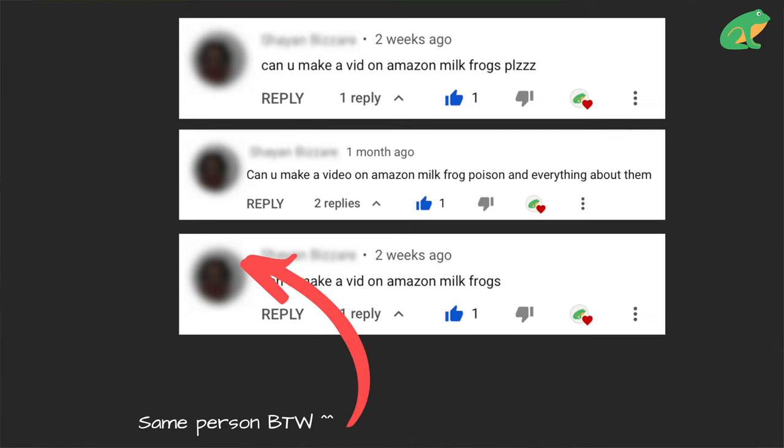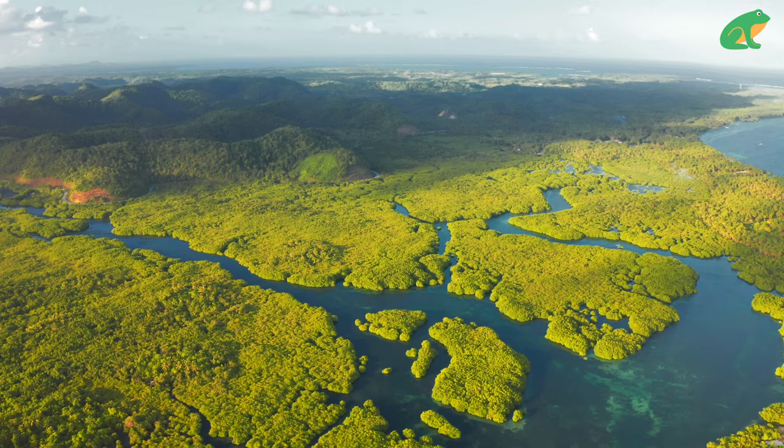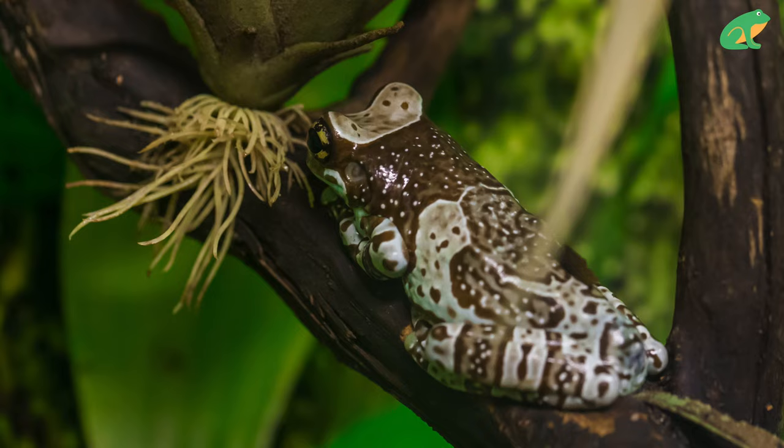This is the most requested video on this channel. Amazon milk frogs have nothing to do with the company, but where they're from — the Amazon forest. Amazon milk frogs are natively found in South America, in Colombia, Bolivia, Brazil, Peru, and Venezuela. This arboreal frog species spends most of its life close to slow-moving water, high up in the humid tropical rainforest canopy.